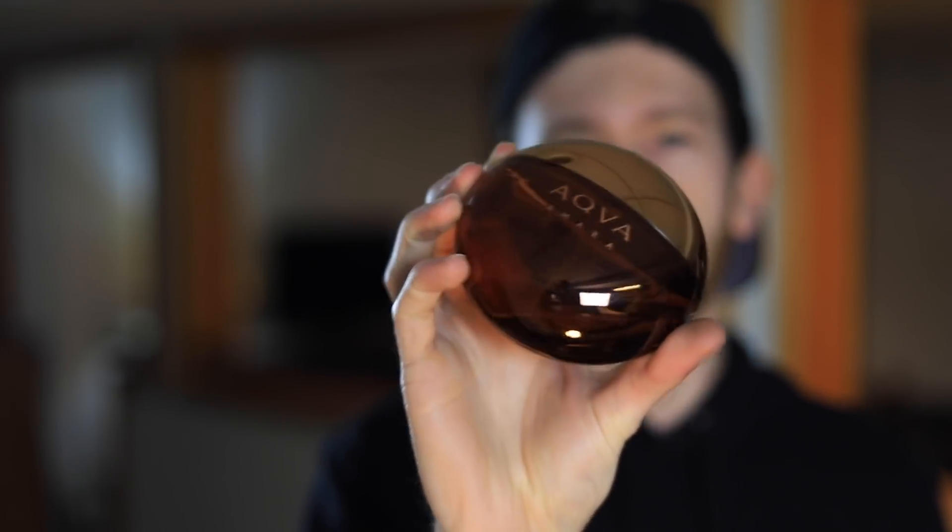For a summer aquatic citrus fragrance, about seven hours is pretty good — especially for the price, which across the board is around 40 to 50 dollars, except for Aqua Amara which is a bit more expensive.